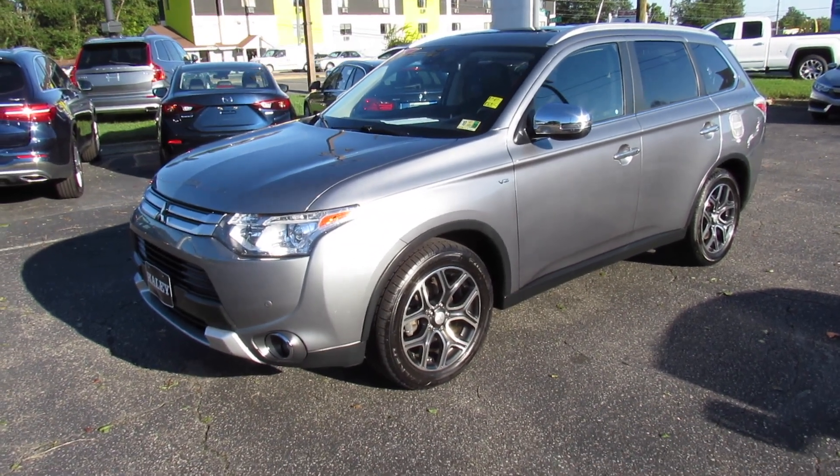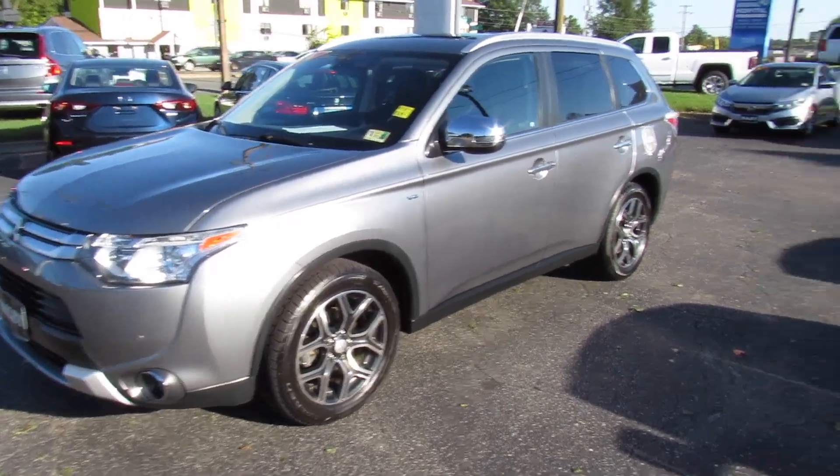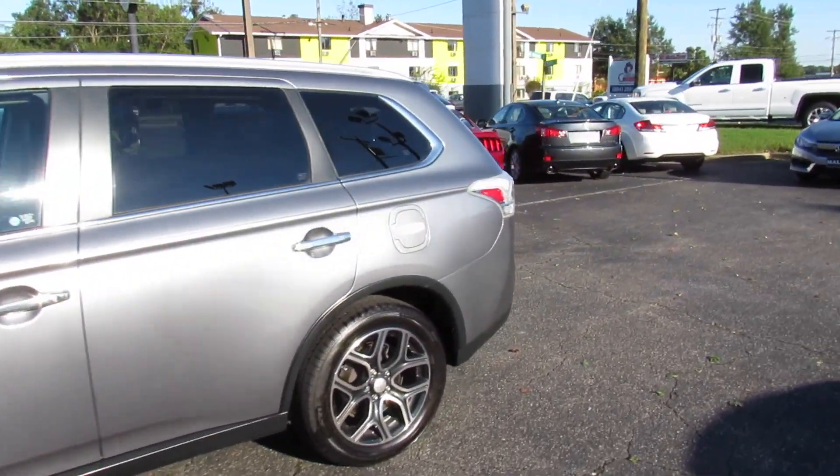Hey guys, it's me Jake from Jakeman 21642. Today I've got a video for you of this 2015 Mitsubishi Outlander GT.